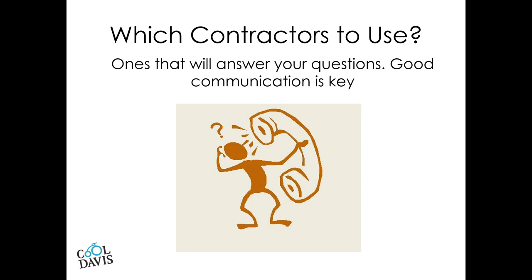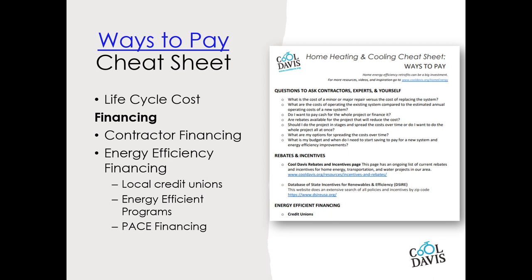Once you've found a contractor, the next step is to figure out how to pay for it. Energy efficiency will pay you back in your monthly bills, and a good contractor will be able to explain that. Sometimes it's called life cycle cost — you put money up front as an initial investment, but over time it saves you in utility bills and possibly in avoided maintenance. This can help justify the expense, but it doesn't help cover that initial cost. For that, there are many financing options for energy efficiency programs listed on our 'ways to pay' cheat sheet.